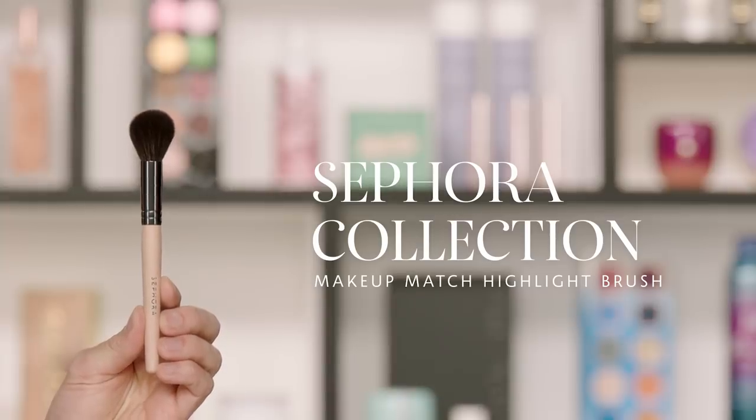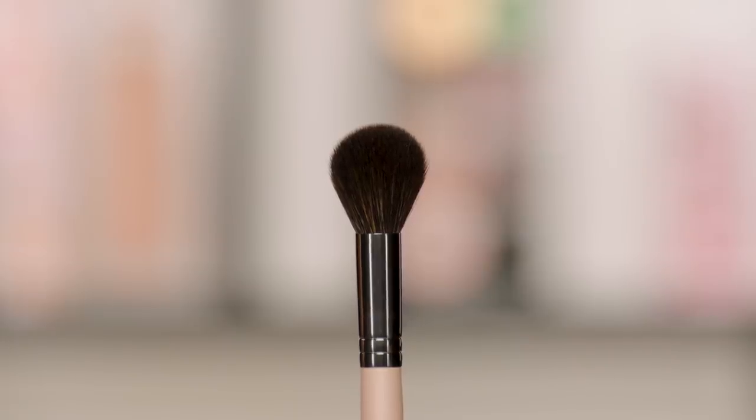If you're struggling through your makeup application, turning your brush all kinds of weird ways with unexpected results, you probably just need a different style brush — something more dense or versatile. The first brush I'm going to talk about is a new launch from Sephora Collection: the Makeup Match Collection. This is the highlighter brush from that line. The concept is to match your brush to your makeup category to make it easier for first-time users.